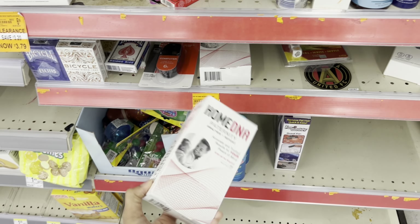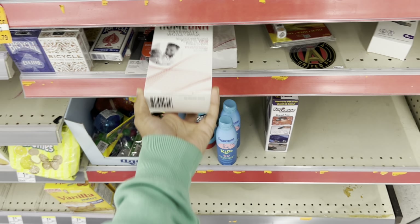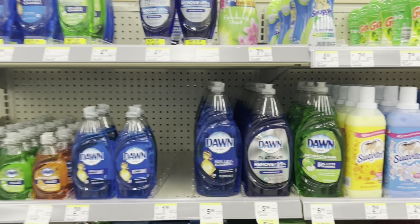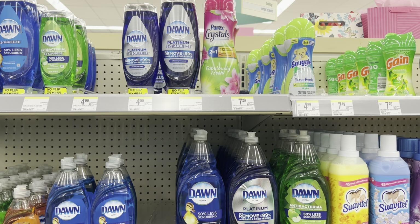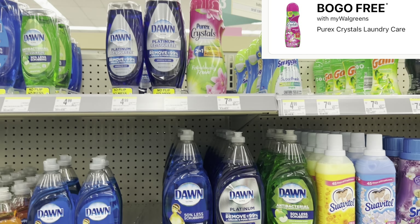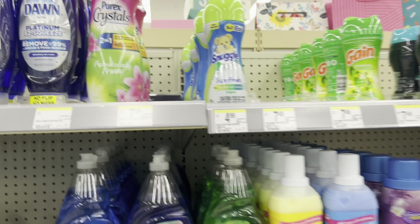One item was almost $30 and it's now $3 - a paternity test! Might want to check your Walgreens. When it comes to other laundry care products, the Purex Crystals are also BOGO. This is why it's important to check your weekly ad - make sure you have the right store selected because sometimes they don't get around to updating the tags. Two of them will be just $7.29.